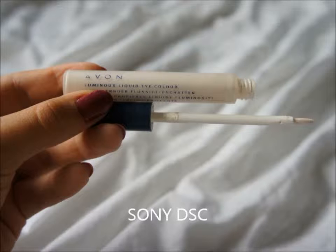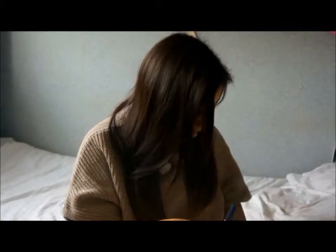For eyeshadow, I have been liking the Avon Luminous Liquid in the colour Diamond Dust. It's very pretty — it comes with a brush, it's liquid, and you just rub it in with your fingers and it looks really pretty. This is what I'm wearing right now. Everything I'm going to show you here is what I'm wearing, except for the eye mask on the mascara.